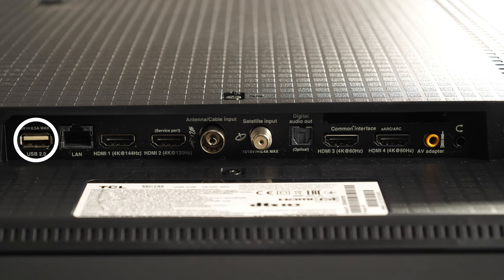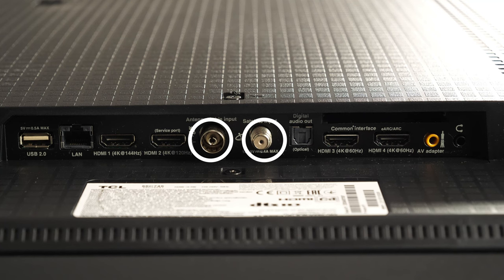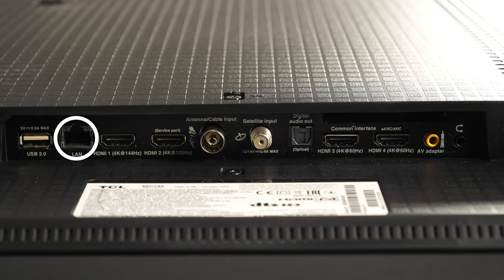It is a budget TV marketed at the mass market that features advanced gaming features, including two HDMI 2.1 48 Gbps inputs with 144Hz support, which may well give it a chance in the best gaming TVs rundown in the affordable category.